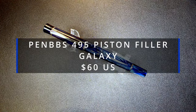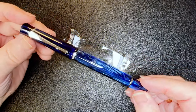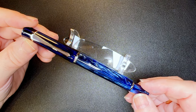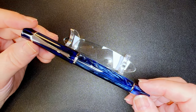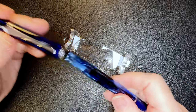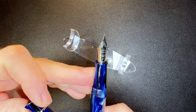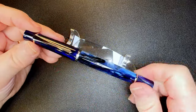The cat paw design is the only PenBBS nib that has that, and I'm selling it for $60 US. And I must be truly crazy because I'm also selling a PenBBS in my favorite color — galaxy. This is the 495 piston filler, the newest model from PenBBS, and the piston is a huge improvement over their previous piston filler. This gorgeous galaxy blue acrylic pen comes with a number six size steel fine nib and I'm selling it for $60 US.